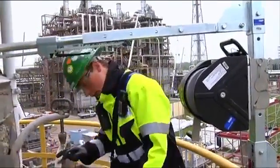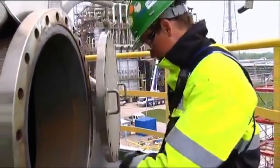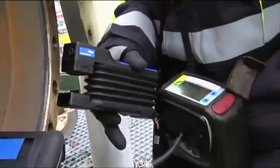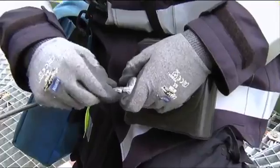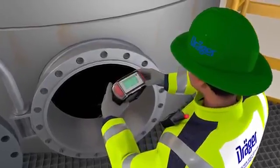Equipped with the very latest measurement equipment, the gas analyst carries out a number of tests on site. First, the gas analyst conducts an explosive gas and O2 measurement using the XAM7000 gas detector combined with a floating probe. After a few moments he has the precise measured values, and the display shows immediately that there is no risk of explosion.